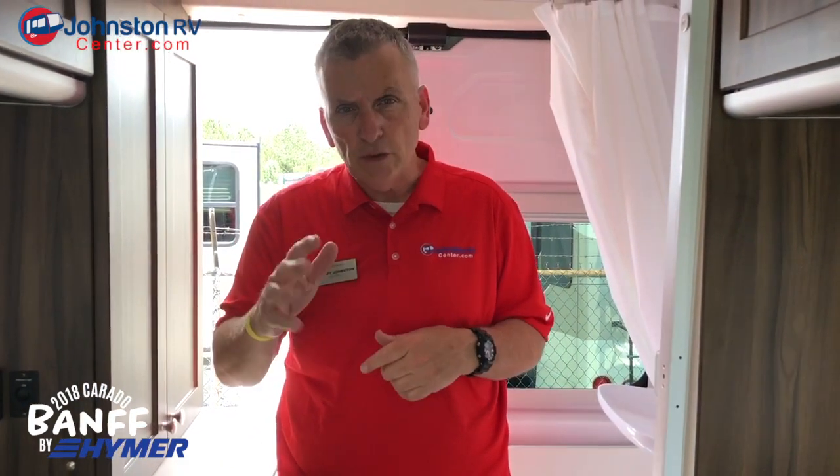Fuel mileage on the gas version — they say you can expect between 18 to 20 miles per gallon, depending on how you drive. But 18 miles per gallon in a motorhome is pretty incredible. Two people can camp in this thing forever. I call it a modern-day adaptation of the surfer van. They're coming with lots of new floor plans, but this is one of the first we've been able to get.